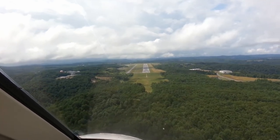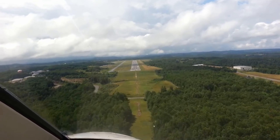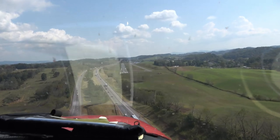Our first stop is Beckley's Raleigh County, the heart of West Virginia's coal country, rich in history and industrial heritage. Next, we soar over the historic Great Valley, landing at Mountain Empire, where history and natural beauty meet.